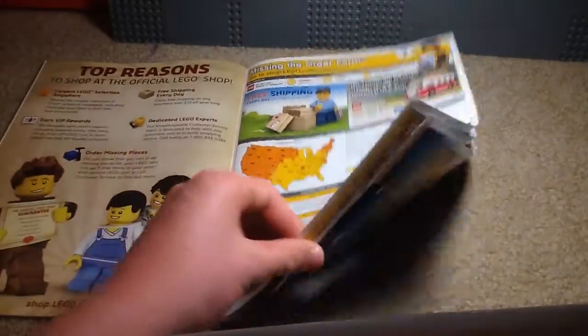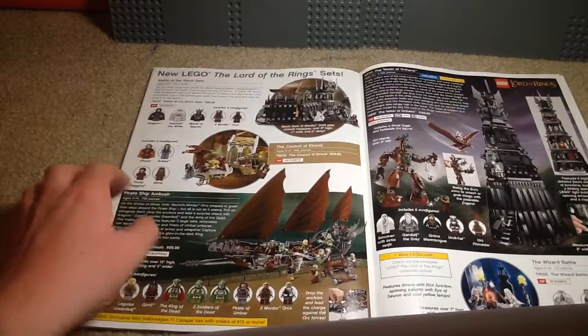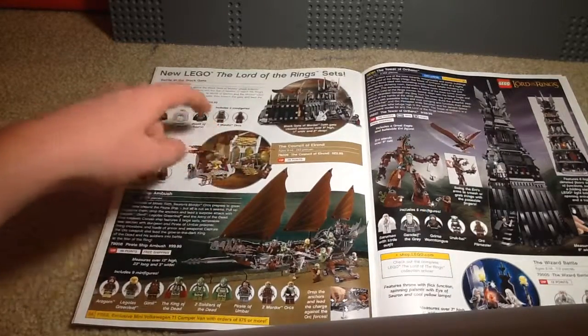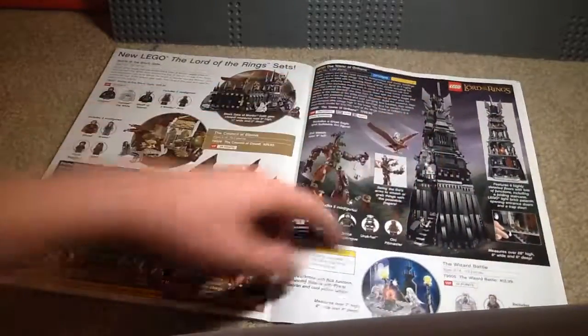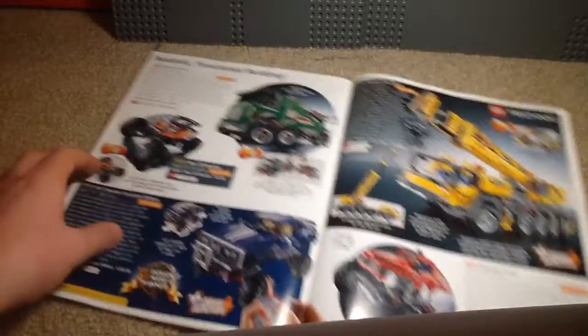Then we have some promotional stuff. We've got Lord of the Rings: Battle at the Black Gate — I really like the Eagle build. The Council of Elrond, never got that. Pirate Ship Ambush, it's a cool set. Then this tower is awesome, and the Wizard Battle — I got that; very fun set. I've actually reviewed that one too.